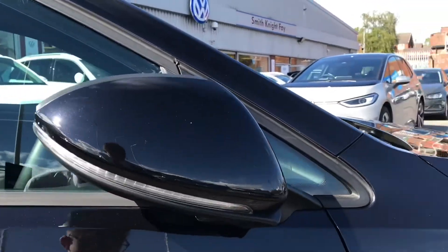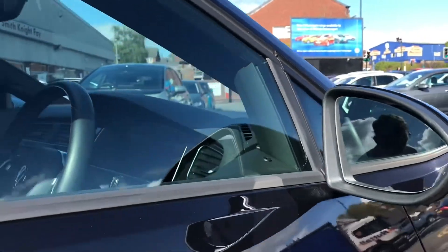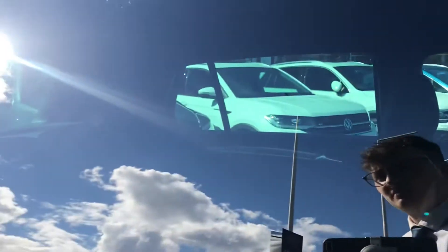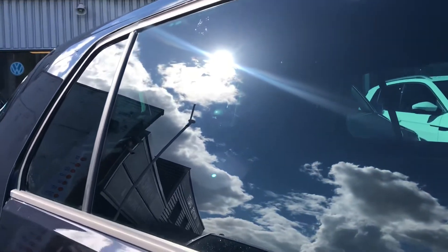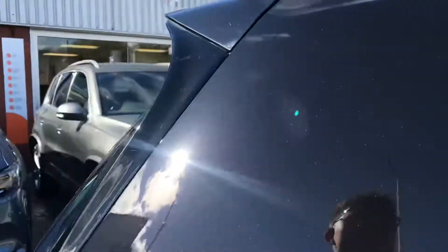We then have the electric wing mirrors that fold in when locked, to provide safety for the vehicle, just ensuring it doesn't get damaged in any way — great for residential parking. The sleek rear privacy glass offers privacy for the rear passengers, while maintaining a sporty and luxurious feel and look to the car.